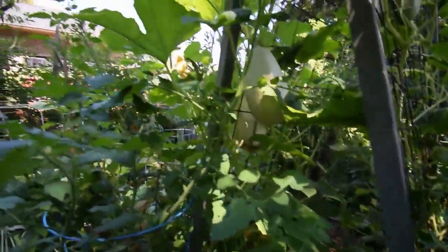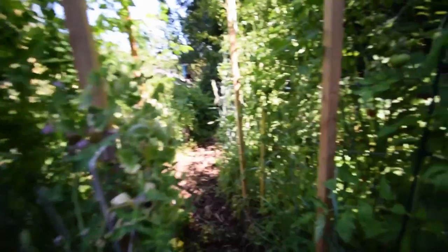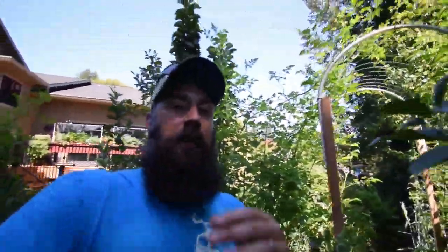You can see the squash back there. The spaghetti squash is getting huger by the day. I'm hoping this thing can hang on — that thing has just gotten big. I can't wait to start eating on these guys.